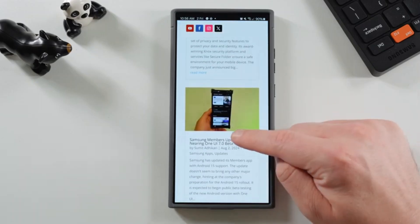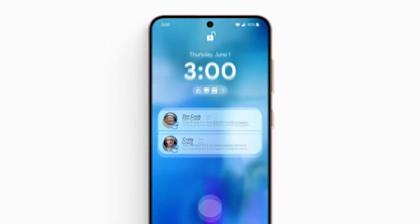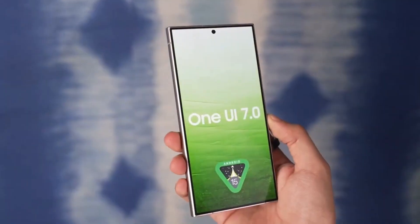Whether large folders will be part of the initial One UI 7 beta release or a later update remains to be seen. But one thing's for sure — we're keeping a close eye on this exciting development.